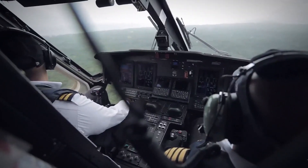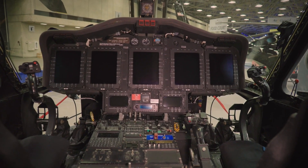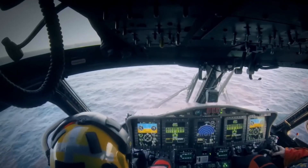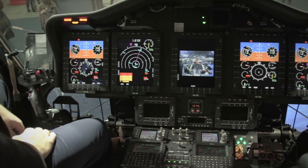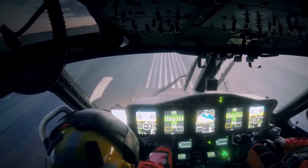Cockpit: This spacious and ergonomically designed cockpit is equipped with advanced avionics, including digital flight control systems, navigation aids, and integrated displays for the flight crew. The dual digital flight control system constantly monitors and adjusts the helicopter's flight parameters, providing stability and control even in adverse conditions.